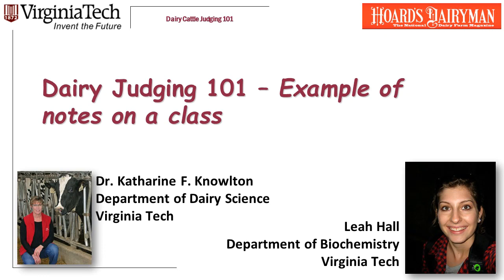Welcome to Dairy Judging 101. I am Dr. Katherine Knowlton, a professor in the Department of Dairy Science at Virginia Tech. As part of our series on judging cows, we've done a number of videos on taking notes and giving reasons effectively.